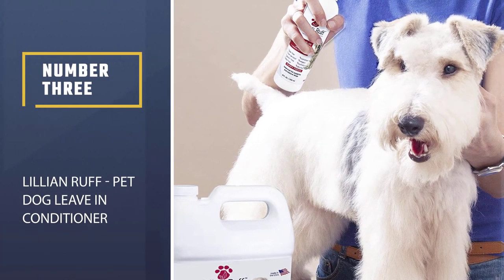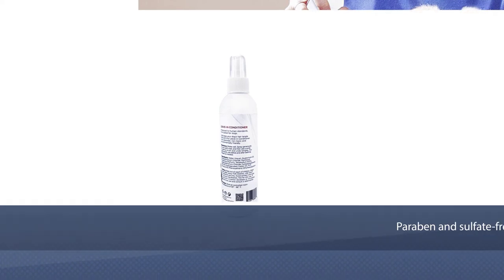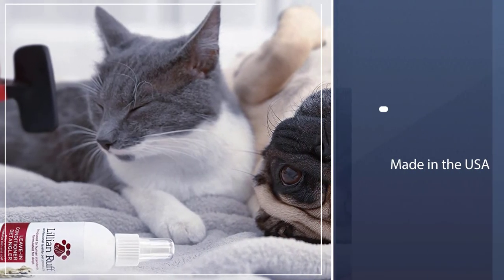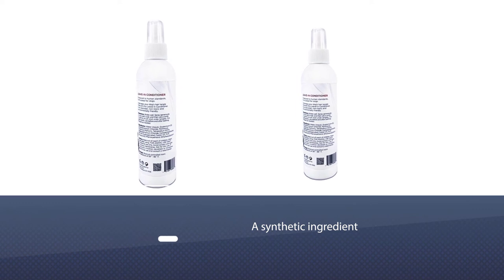Number three: Lillian Ruff pet dog leave-in conditioner. The Lillian Ruff is an ethical product with a vegan, paraben- and sulfate-free solution, also made in the USA. One of the main ingredients is quaternium-22 — although it's a synthetic ingredient rather than natural, it's widely used to increase hair suppleness and sheen, so it works well for conditioning and anti-static purposes.